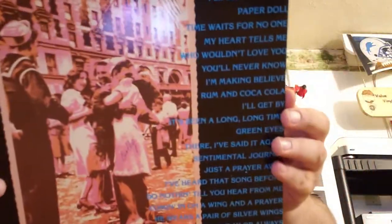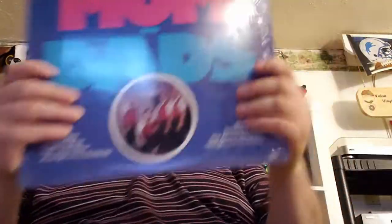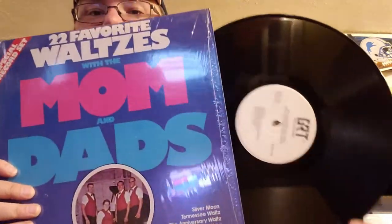'The Last Years of Our Lives' — multi-record set, looks like a thin made-for-TV deal. What do we got on here? Some Bing Crosby, the Andrews Sisters, Ella Fitzgerald, Duke Ellington — we're talking old-timey. '22 Favorite Waltzes with the Moms and Dads' — multi-record set. Cool.